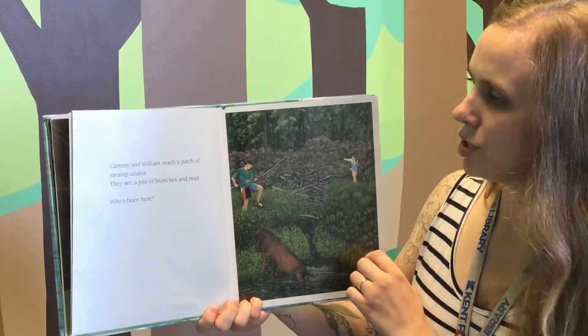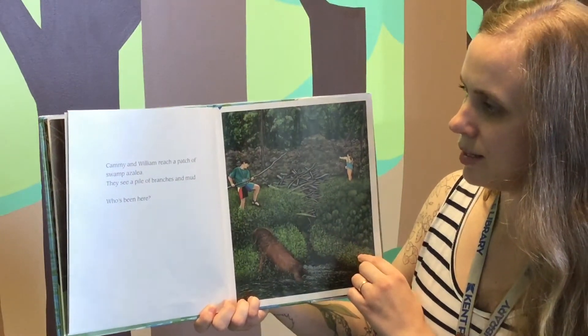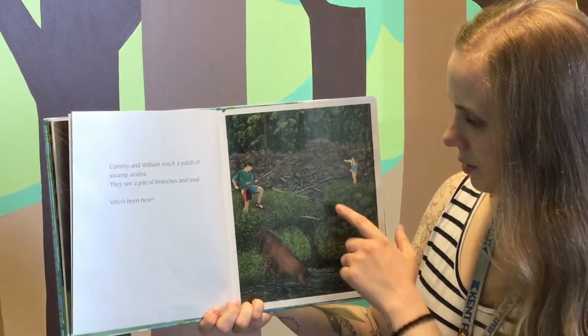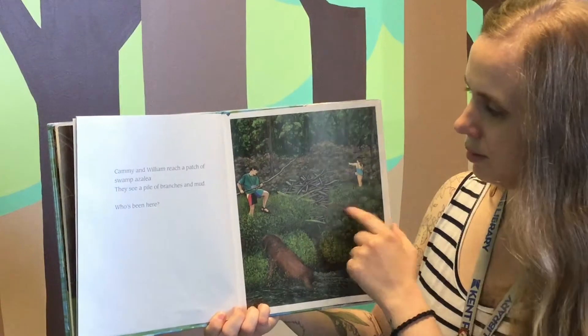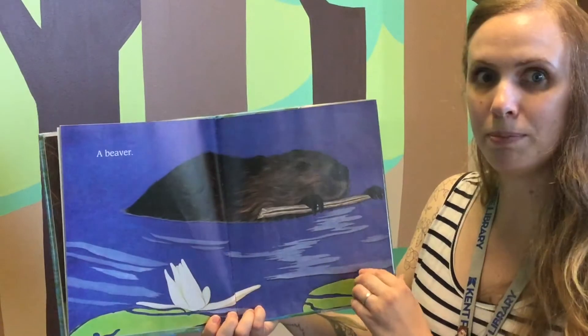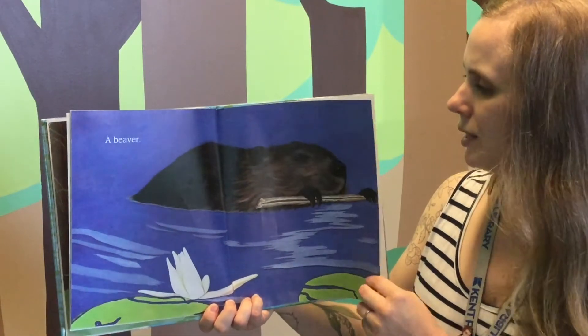Cammie and William reach a patch of swamp azalea. They see a pile of branches and mud. Who's been here? What could that be? Who do you think made that? A beaver. They saw a beaver, didn't they?